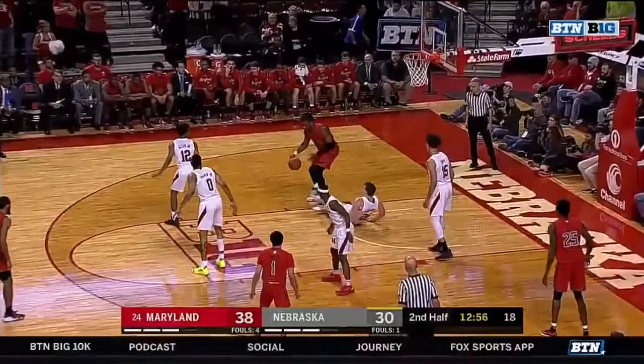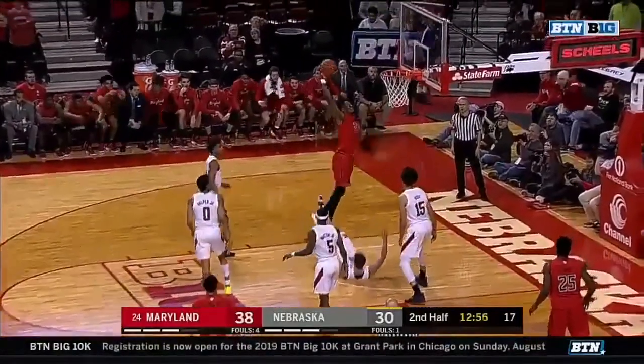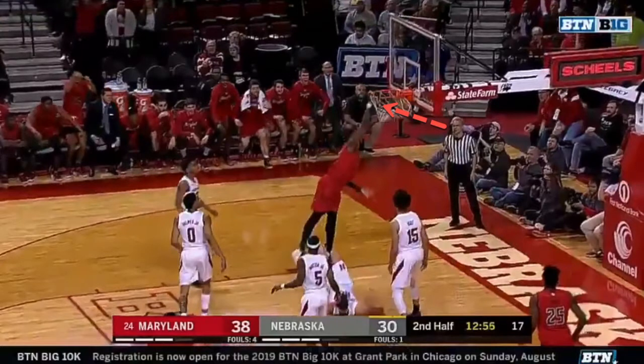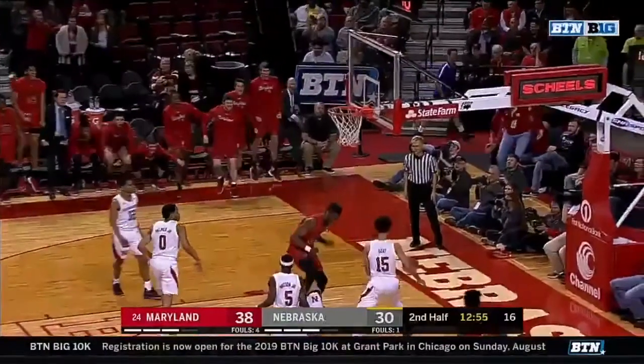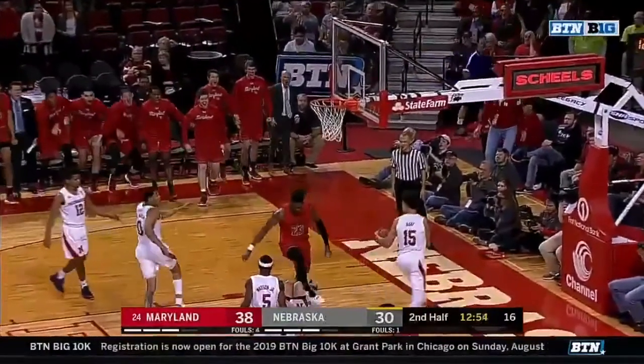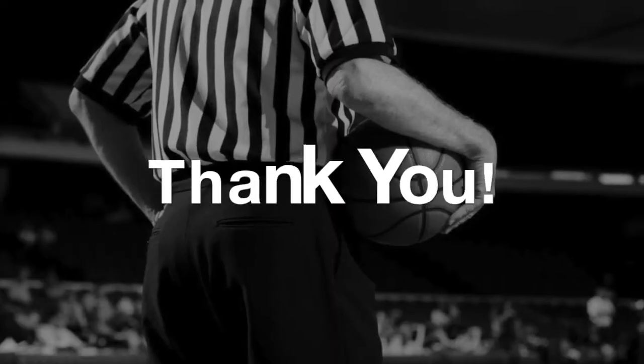And then he becomes illegal when he's on the floor, so any contact that occurs on the floor is a blocking foul. The offensive player sees the opening and continues through. Our lead has his eyes up on the basket instead of on the floor where the contact occurs. If we call a blocking foul in this play, this may deter the next play, which is the leg whip. This is unnecessary by the offensive player.